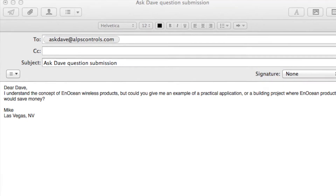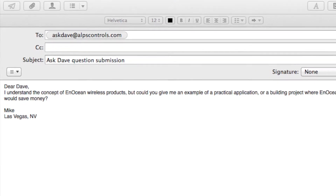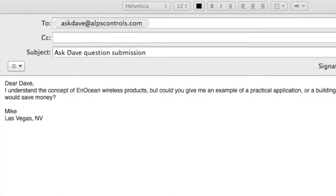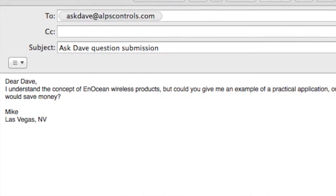Today's question comes from Mike in Las Vegas, Nevada. He asks: could you give me an example of a practical application or a building project where an EnOcean wireless product would save money?